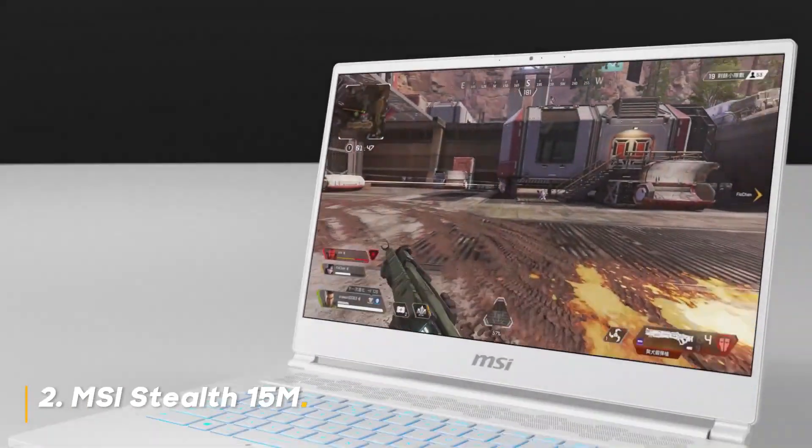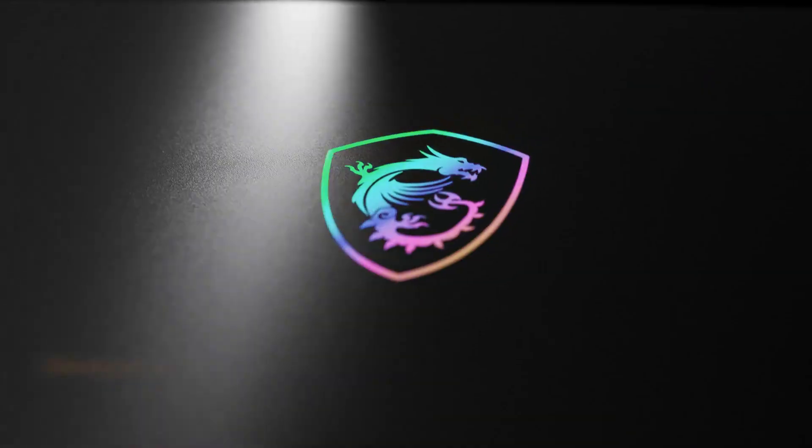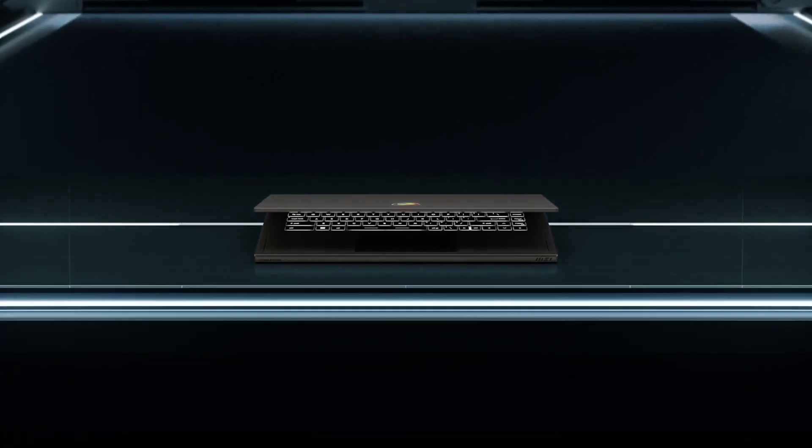Number 2: MSI Stealth 15M. The Stealth 15M is a stealthy operator, balancing power with a sleek, professional design. Though featuring a slightly older Intel Core i7-11375H processor,